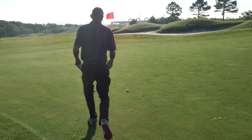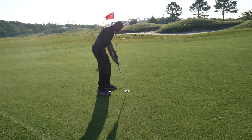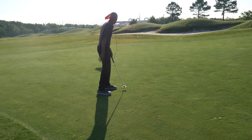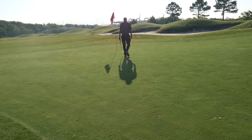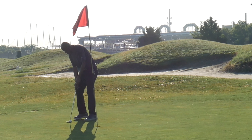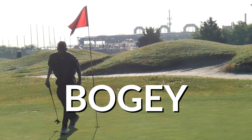But here we've got a nice par putt. This is downhill, a little bit of right-to-left action, and making this would give me even par for three holes — a great blitz — but no, just miss. That's okay. It was still a great round. I had a bogey, and a bogey to finish things off — so not that.